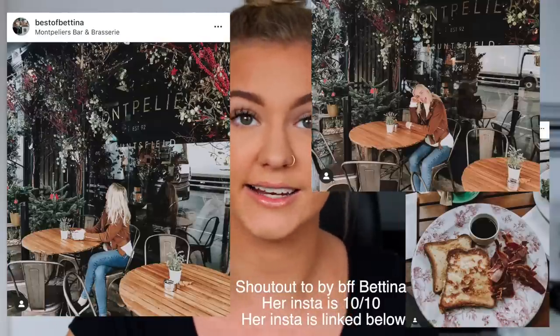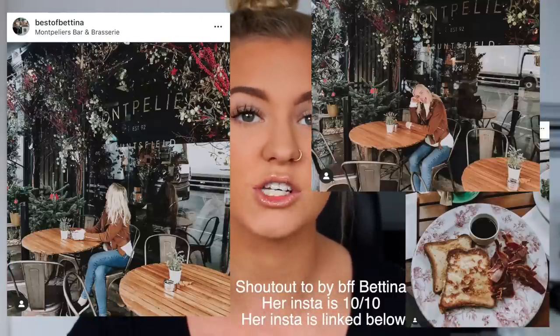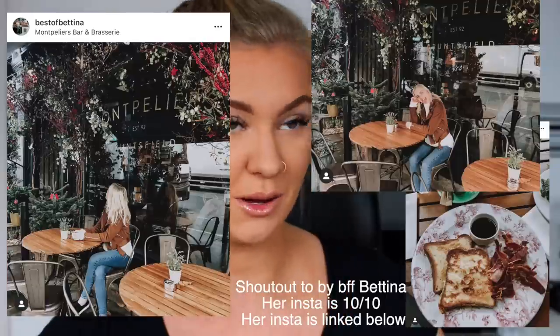Instagram place number eight is Montpellier's in the Bruntsfield area of Edinburgh. I'll be honest — I've not nailed a photo there yet because I'm always too busy enjoying myself with good drinks and food. But it is so Instagrammable. They have a really beautiful outside, and they change their theme inside and out every single season — autumnal and Christmassy in autumn and winter, and flowers everywhere in summertime. It's just really beautiful.